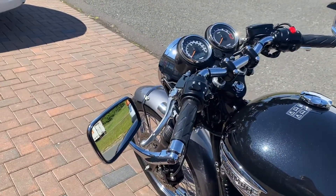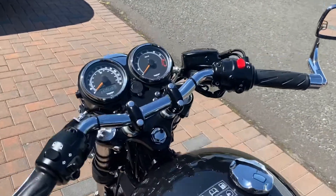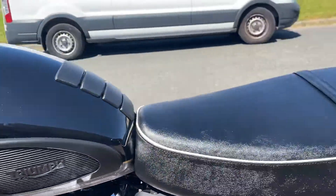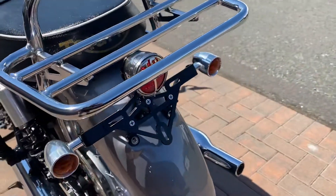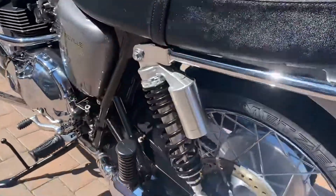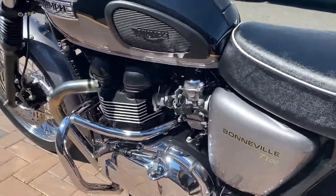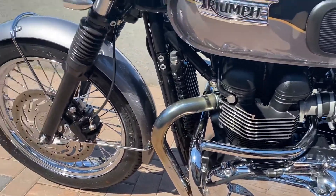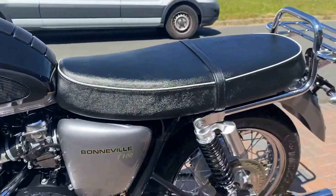So it's got the bar end mirrors on. It's in a metallic black and a metallic grey with a gold pinstripe. It's got a rear rack on, a tail tidy of some sort with some chrome indicators and the chrome stop lamp. It's got some different bigger shocks on, which is a good idea because the original ones are awful. It's got some chrome engine bars on, and then with it being a T100 it's obviously got the chrome parts on the mudguard, the chrome wheels and stuff rather than the cast wheels that the SE has.